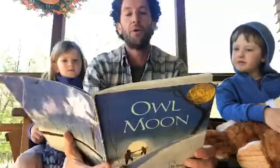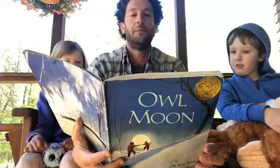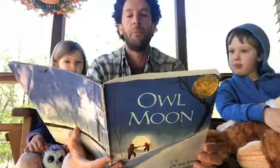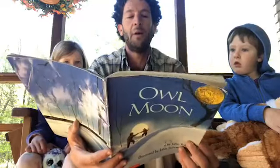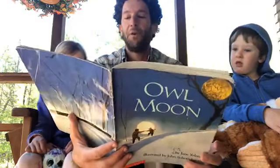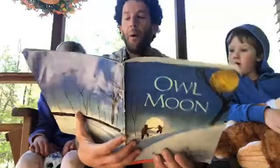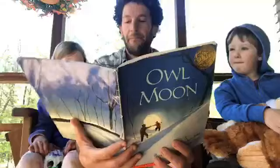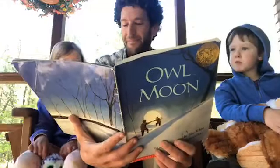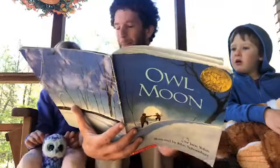Our feet crunched over the crisp snow and little gray footprints followed us. Pa made a long shadow but mine was short and round — I had to run after him every now and then to keep up. And my short round shadow bumped after me. But I never called out. If you go owling, you have to be quiet — that's what Pa always says. I had been waiting to go owling with Pa for a long, long time.